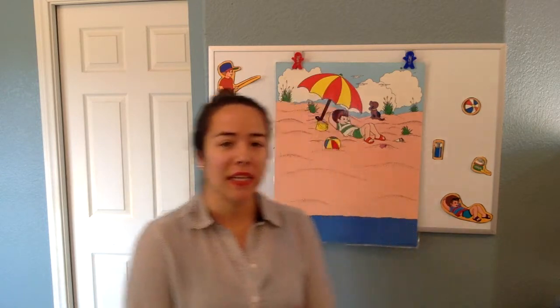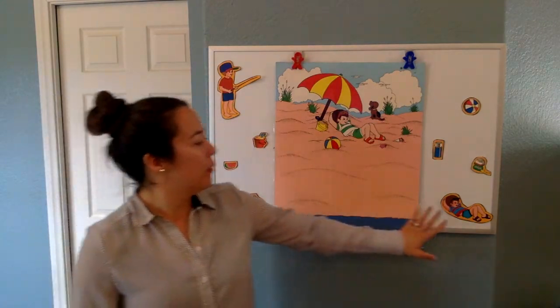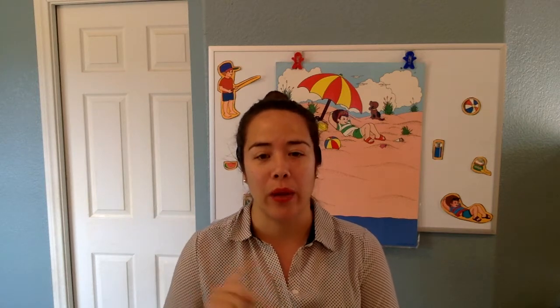Hi K4, welcome back to Phonics. Today we're going to be playing a game — as you can see right behind me, we have a little guy at the beach, but he's all by himself. So we need to add people and snacks and some games for him to play. But I need your help. If you answer correctly, we're going to pick one and put it up on the board.